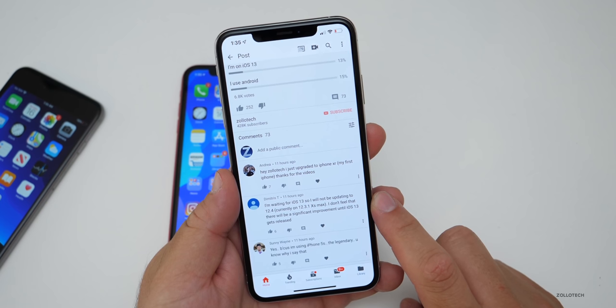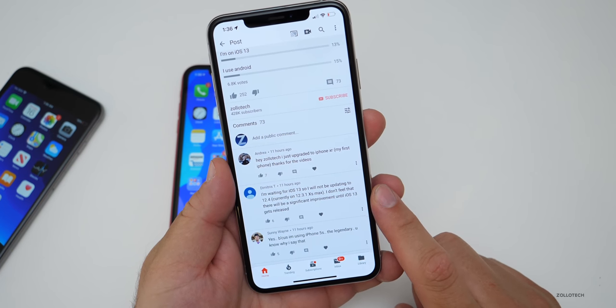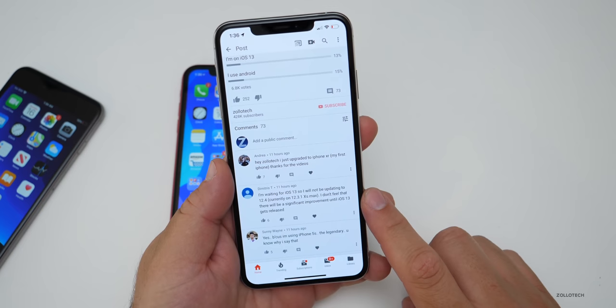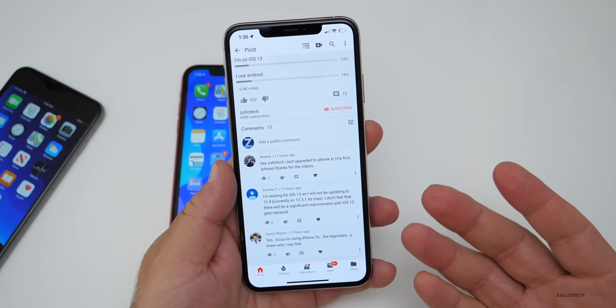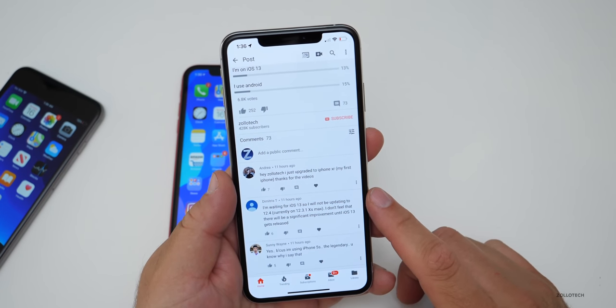Some people are waiting for iOS 13 and will not be updating to iOS 12.4, feeling there's no significant improvement. But there are always bug fixes and security updates, and I highly recommend updating to the latest versions. They always fix issues, and then we start with new issues all over again in September when the new versions come out.